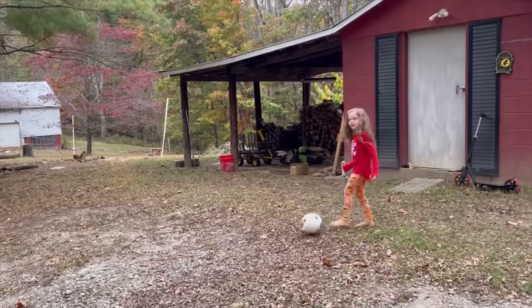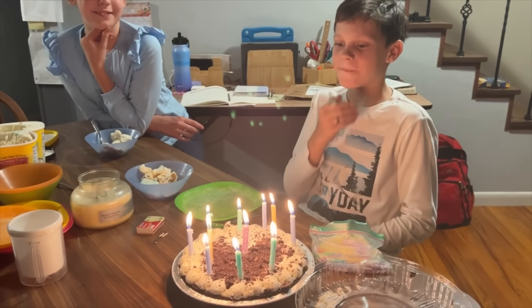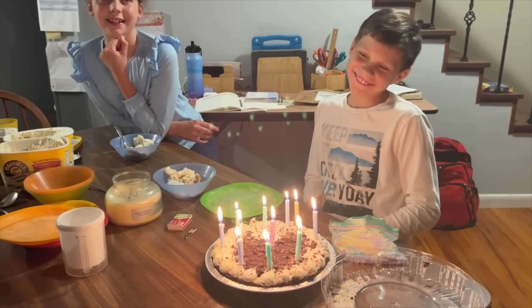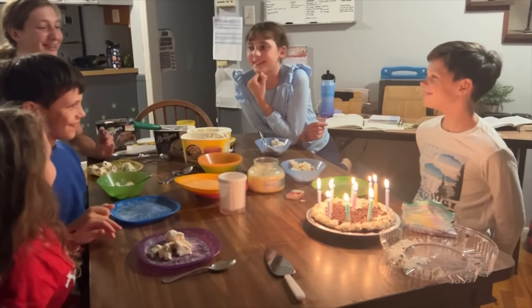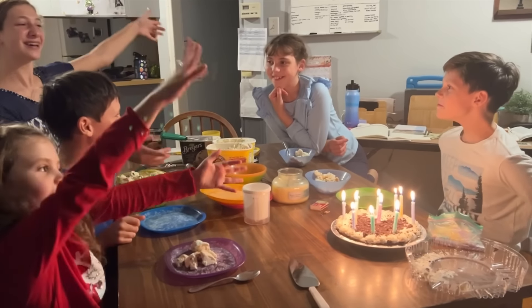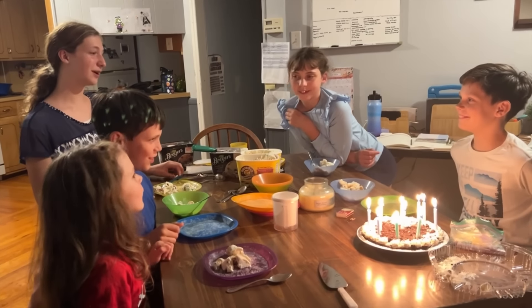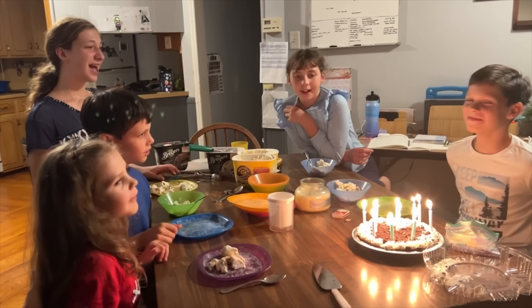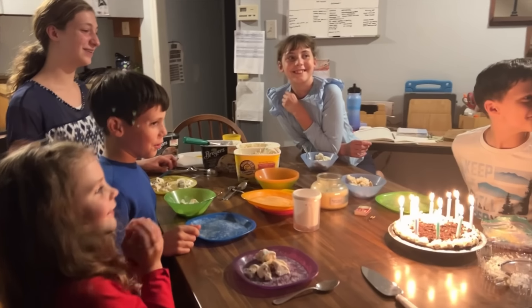Playing soccer? Yeah! Wanna go for a walk in the woods? Happy birthday to you, happy birthday to you, happy birthday dear Samuel, happy birthday to you!